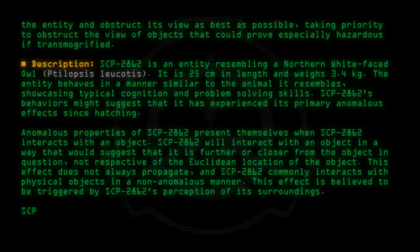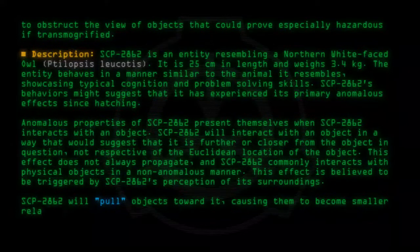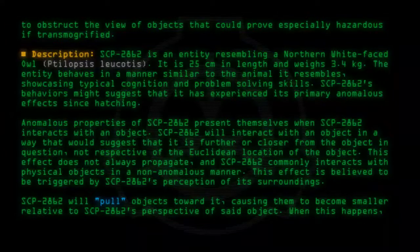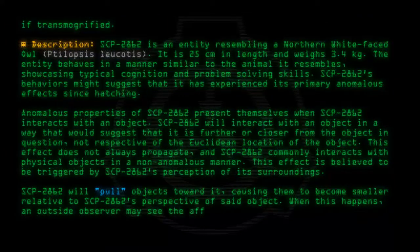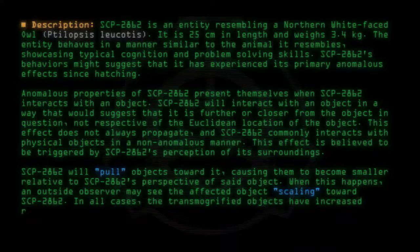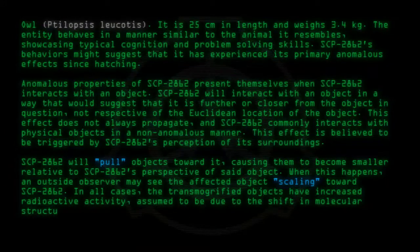SCP-2862 will pull objects toward it, causing them to become smaller relative to SCP-2862's perspective of said object. When this happens, an outside observer may see the affected object scaling toward SCP-2862. In all cases, the transmogrified objects have increased radioactive activity, assumed to be due to the shift in molecular structure. Further testing is currently underway.